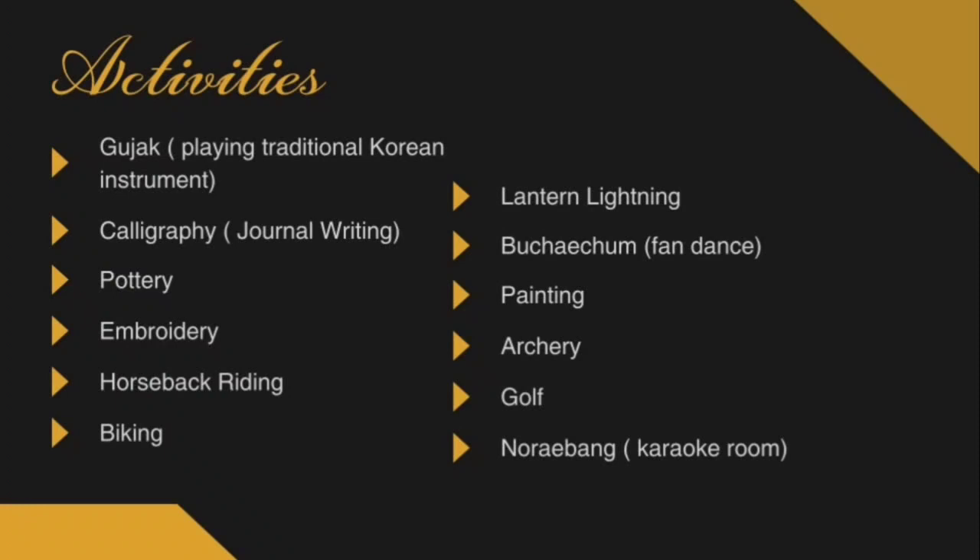These are the activities included in our bundle package. The first one is gujack — playing a traditional Korean instrument — calligraphy or journal writing, pottery, embroidery, horseback riding, biking, lantern lightning, bootchatum or fan dance, painting, archery, golf, and noreiwang or Korean karaoke room.